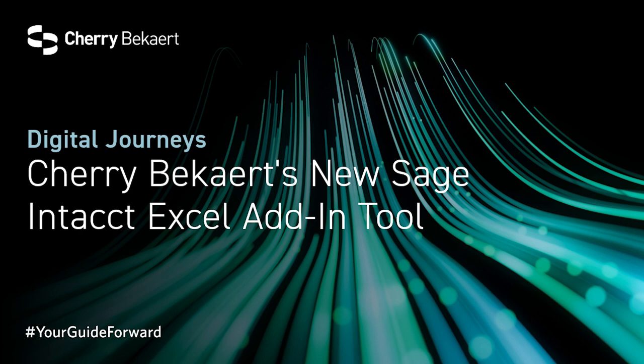Nate will cover his role in bringing industry solutions tied to Cherry Beckert's core offerings. So, Randy, Nate, thanks for joining us today.